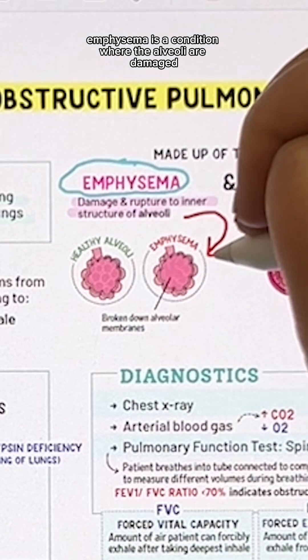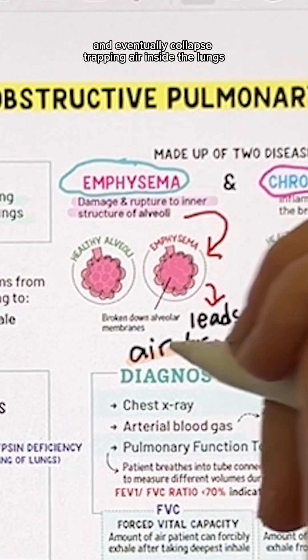Emphysema is a condition where the alveoli are damaged and eventually collapse, trapping air inside the lungs.